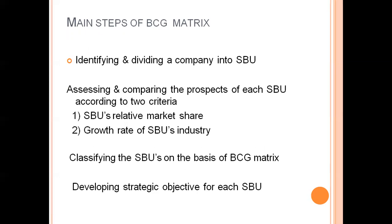The main steps of BCG metrics: any company that wants to do BCG metrics follows some steps. The first step is identifying and dividing the company into SBUs — Strategic Business Units. Then assessing and comparing the prospects of each SBU according to two criteria: comparing relative market share of each strategic business unit with relative market growth of the SBU's industry. Finally, classifying the SBUs on the basis of BCG metrics and developing a strategy for each SBU.